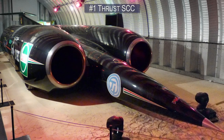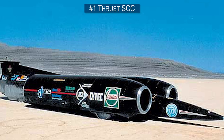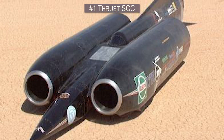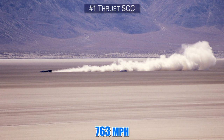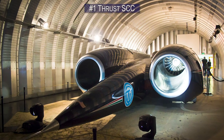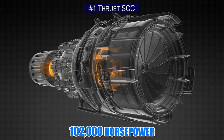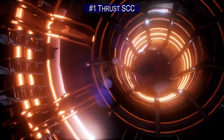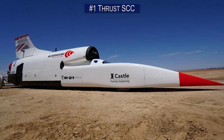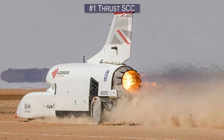Number 1. There are so many impressive adjectives we could use to describe the Thrust SCC, and conveniently the most fitting is actually a fact: this is the world's first supersonic car. On October 17, 1997, it hit the jaw-dropping speed of 763 miles an hour, becoming the first land vehicle to create a sonic boom when it officially broke the sound barrier. The Thrust SCC was powered by two jet engines and generated 102,000 horsepower. It was a major milestone, but one that British designers are determined to surpass. The Bloodhound LSR, in development since 2008, is poised for speeds near the 1,000 mile per hour mark, powered by a jet engine with an additional rocket engine.